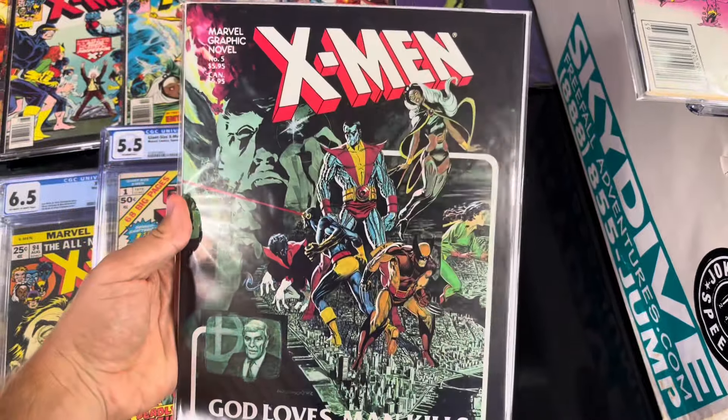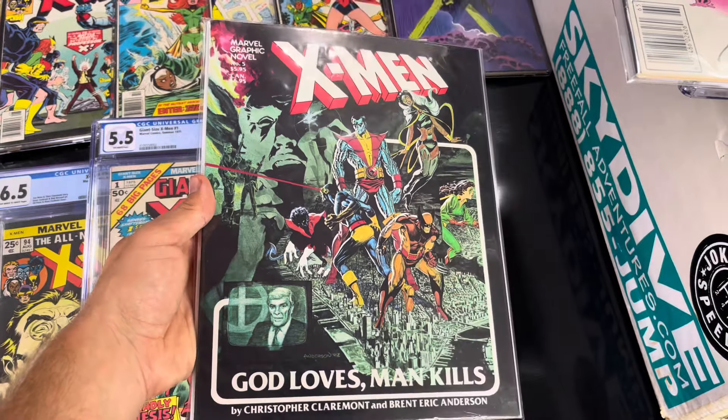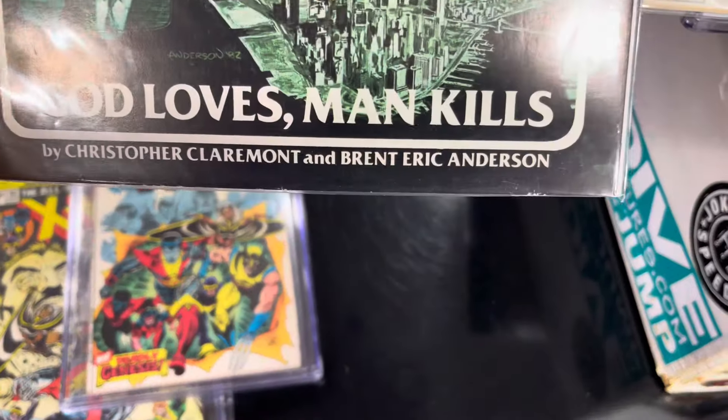God Loves, Man Kills - possibly one of the best graphic novels of all time, by Chris Claremont.